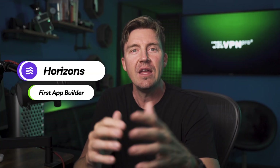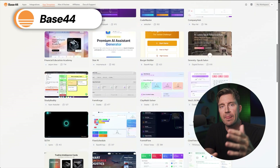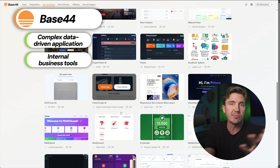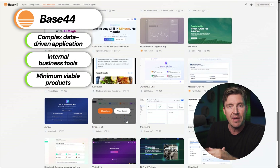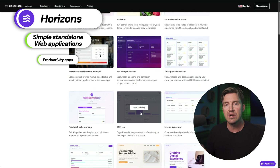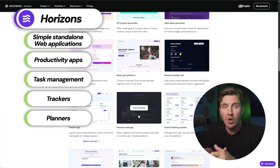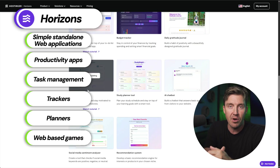There are core differences and you probably already know which feature is the selling point for you. For everyone else: if it's your first app builder, go with Hostinger Horizons; if you have experience and need more integrations, go with Base44. Base44 is well-suited for complex data-driven applications, internal business tools like custom CRMs or customer portals, MVPs, and replacing expensive SaaS subscriptions. Horizons excels at rapidly creating simpler standalone web apps — productivity or task management tools, trackers, informational dashboards, and even web-based games like Snake. It's an incredible tool for any entrepreneur or beginner.